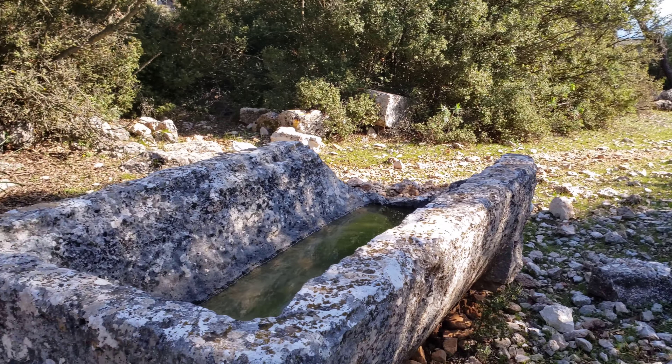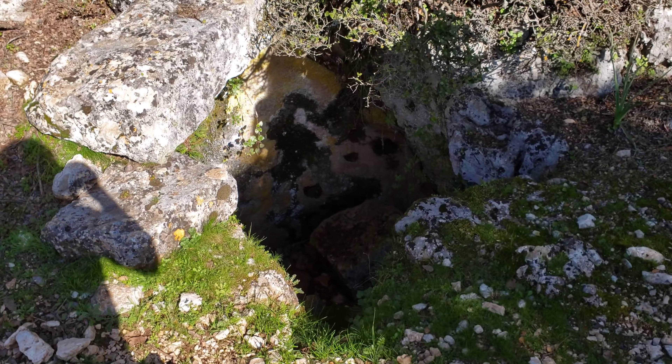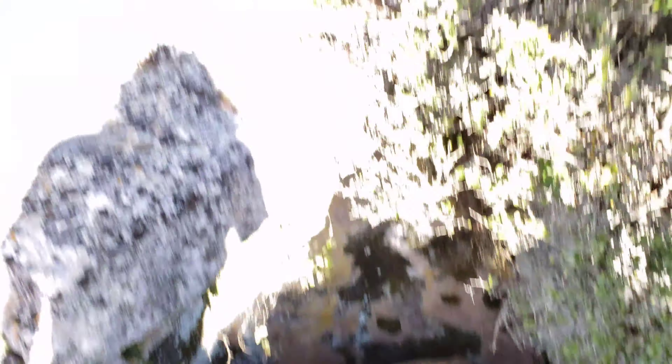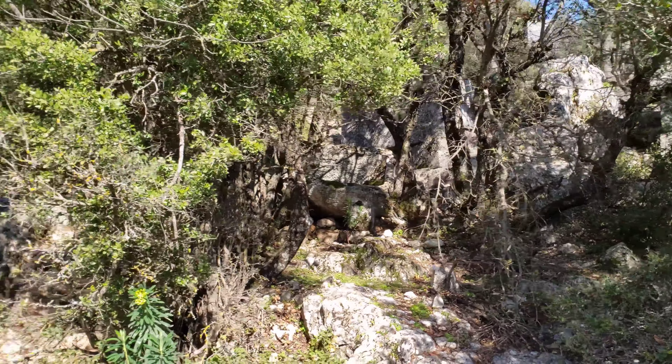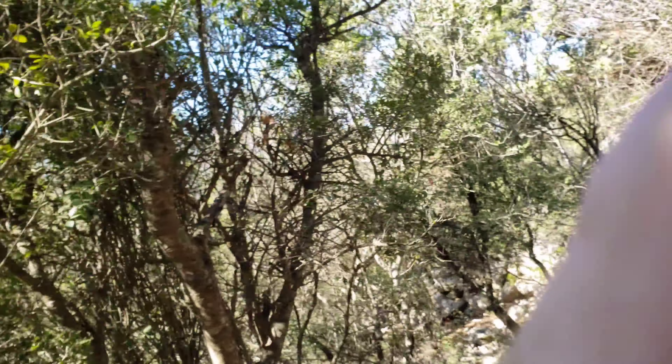Maybe that area we were just in had something to do with the oracle — who knows? Because here's what we generally see as a cistern, and that one was a bit ornate. Paying to go to some of these sites isn't always better. This site's really neat, and if you like to hike or like nature, this one's perfect because there's this awesome little trail and all this antiquity as you go along.